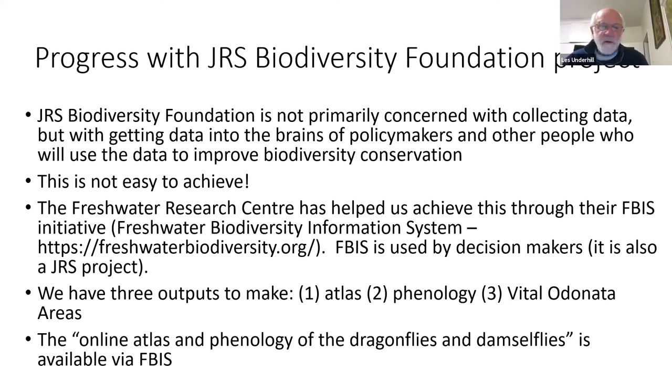The Freshwater Research Center has helped us enormously. In the past year, Odonata Map data has been uploaded into the Freshwater Biodiversity Information System — FBIS — and it's impressive how that database is being used. That for me has been the most amazing advance of the past year: this is our tool, through the Freshwater Research Center, for getting dragonfly data into the domain of decision makers. We have three outputs to produce: an atlas, documentation of dragonfly phenology, and a set of Vital Odonata Area localities.